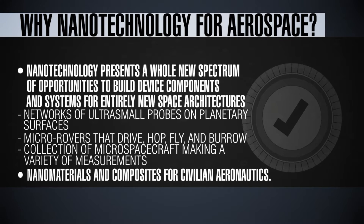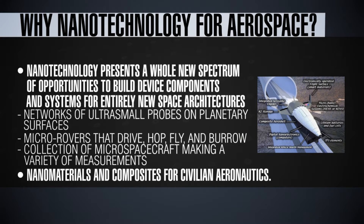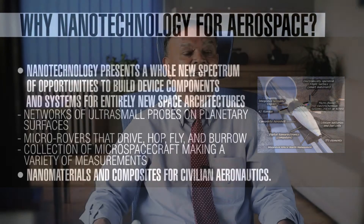For example, you can think of a network of ultra-small rovers or robots for planetary exploration. These micro rovers can hop, fly, and burrow — they can do all sorts of things. Or you can think of a collection of micro spacecraft that can make a variety of measurements. Hundreds of nanosensors could be spread across a planet and connected wirelessly, producing, for example, a planetary atmospheric composition map. There are a variety of opportunities like that.